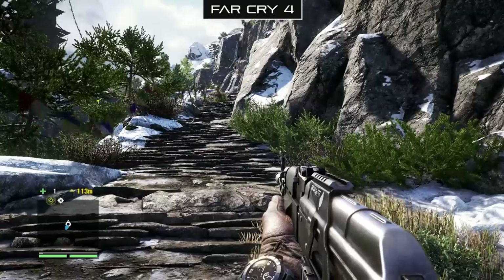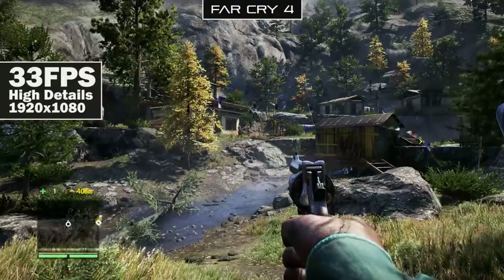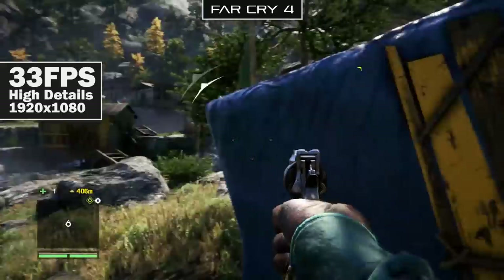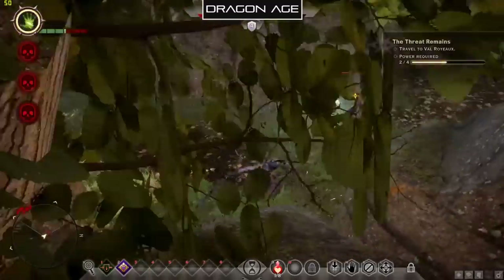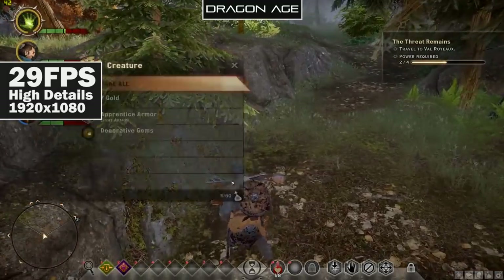Now let's look at actual gaming benchmarks. First, Far Cry 4 — a brand new, very demanding title — at 1080p with high detail settings, we get about 33 frames per second, which is pretty lackluster and certainly unplayable. You'll have to lower detail settings or resolution to get a better result. Dragon Age Inquisition is even harder — with the same high detail settings at 1080p, we hover around 29 frames per second, again pretty unplayable. You'll need to lower settings to play it on the Alpha.